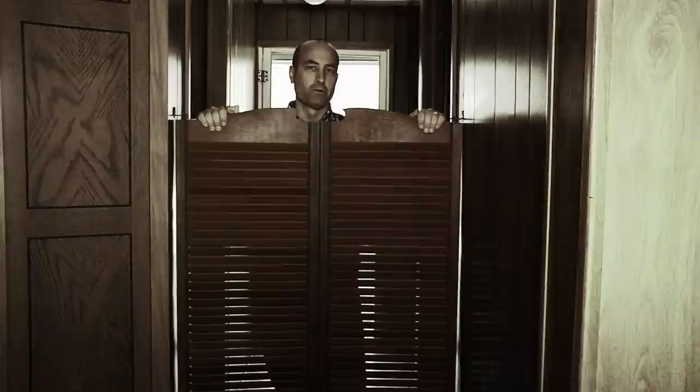Still debating whether or not to take out these saloon doors. I guess I have to ask myself: do I feel lucky?